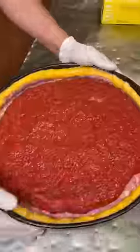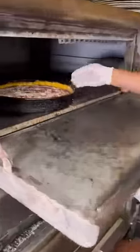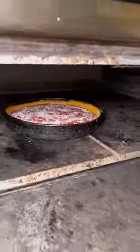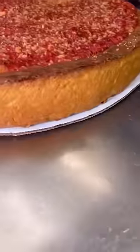These pizzas are nearly 10 pounds when they're done cooking. They have to cook for 45 minutes to make sure they're done all the way through. And because all that sauce is on top, a specially trained chef has to flip the pizza out of the pan to keep it from spilling.